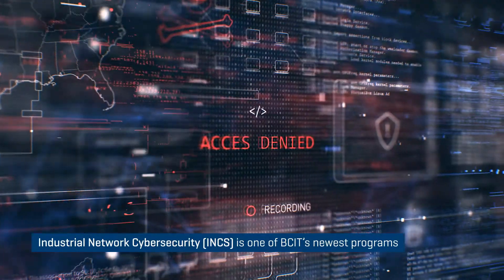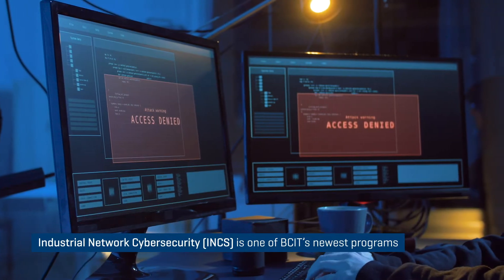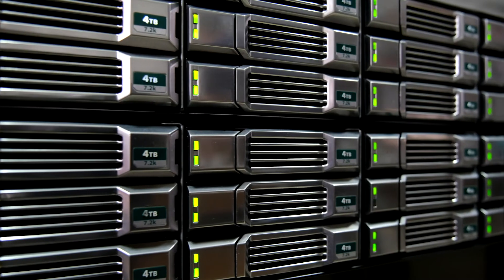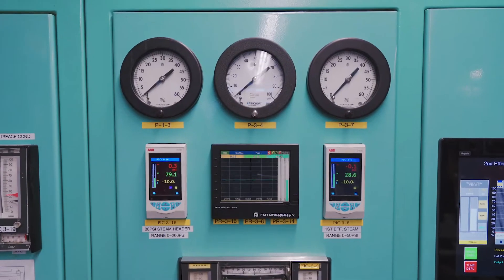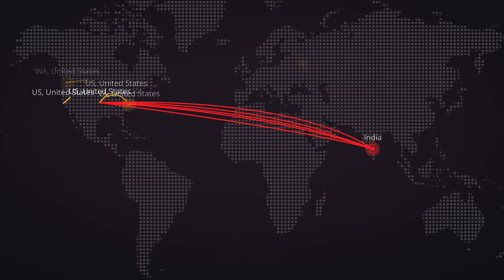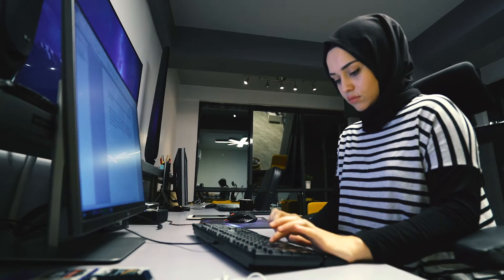Cyber security is about protecting people, processes and technology that are used in an organization and putting the systems in place to ensure that the communication and the use of the technology — all of that stuff is protected.